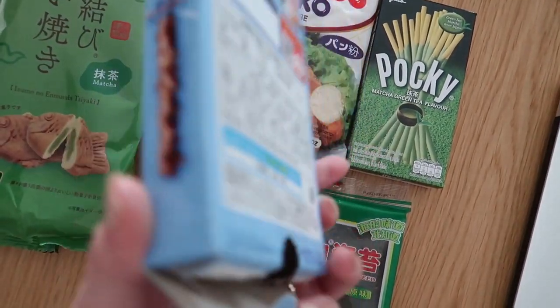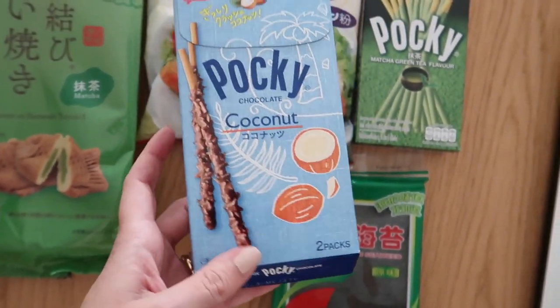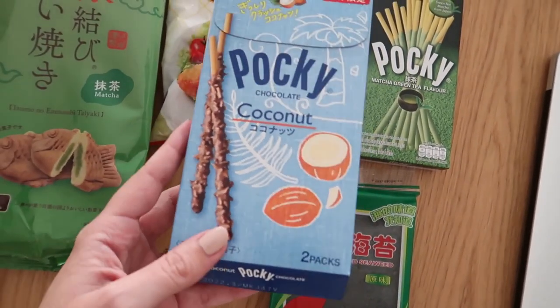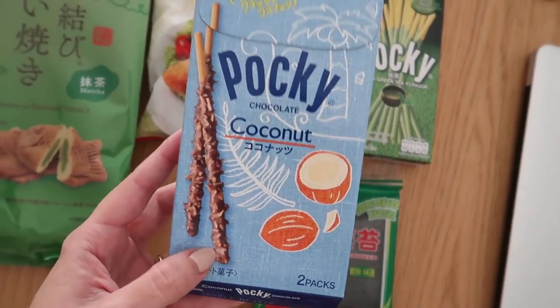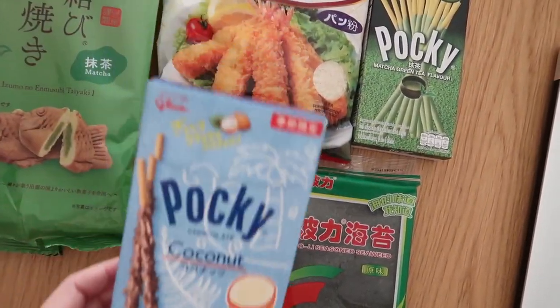I Pocky al tè verde sono fra i miei preferiti, ma questi che ho già divorato, mi dispiace di non averveli fatti vedere. Sono meravigliosi. Sono in un pacco un po' più grande, costano un po' di più, sui 2,50 euro. Hanno due sacchettini, ognuno con 7-8 bastoncini leggermente più grandi dei soliti. Questi al cioccolato e cocco sono spaziali se vi piace la combinazione.